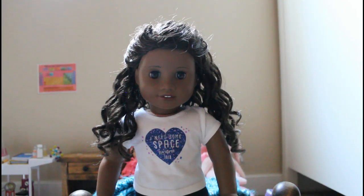What doll of yours looks best in pastel? Maybe Blair, just because of how light her skin is.